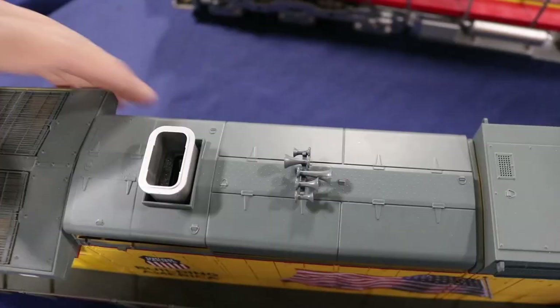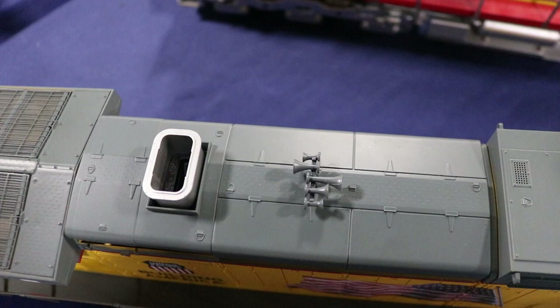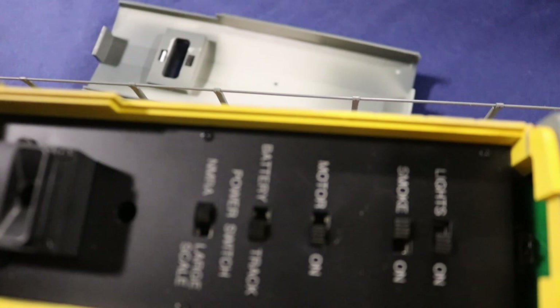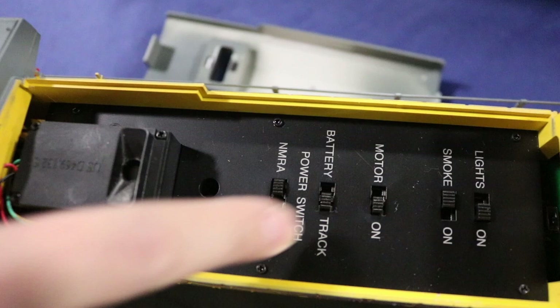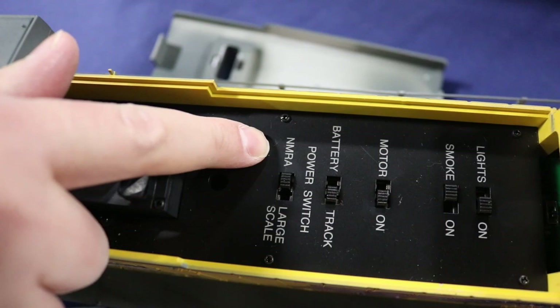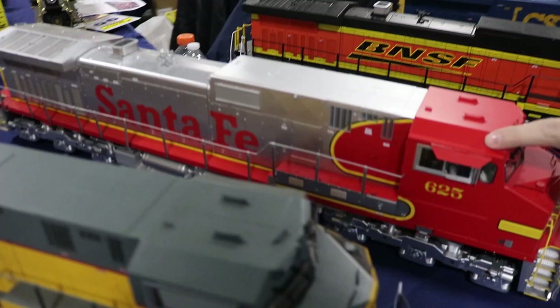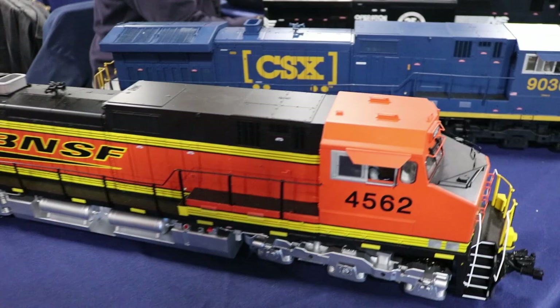These models are equipped to easily enable you to run them with pretty much whatever power system you want — battery RC, DCC, or DC. You've got lights, a smoke unit, you can turn the motor on and off. You can change between track and battery power, and run it on either the NMRA or the large-scale system. They come with plenty of detail. We have the standard cab style and then the Gullwing cab style for the Santa Fe and BNSF versions.